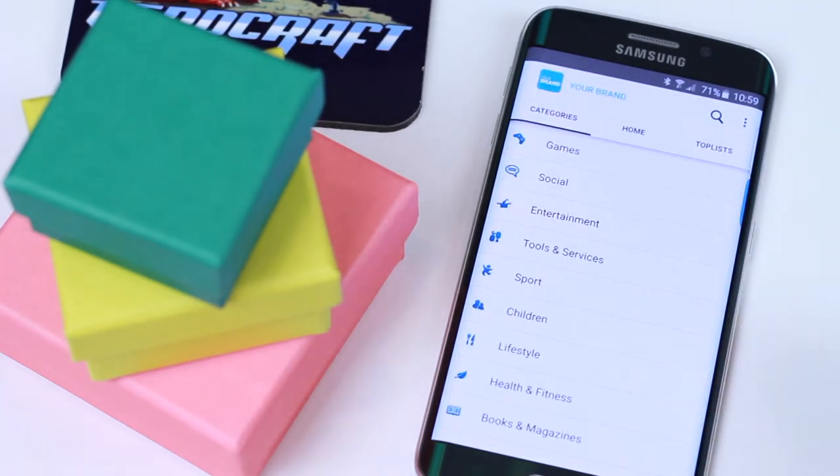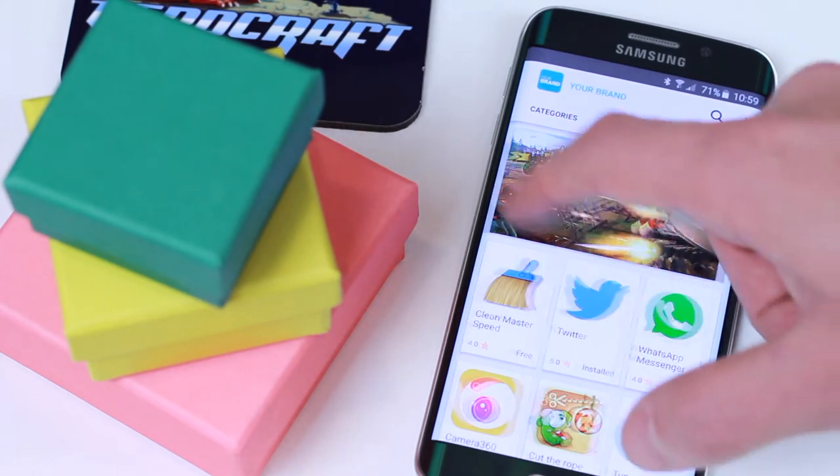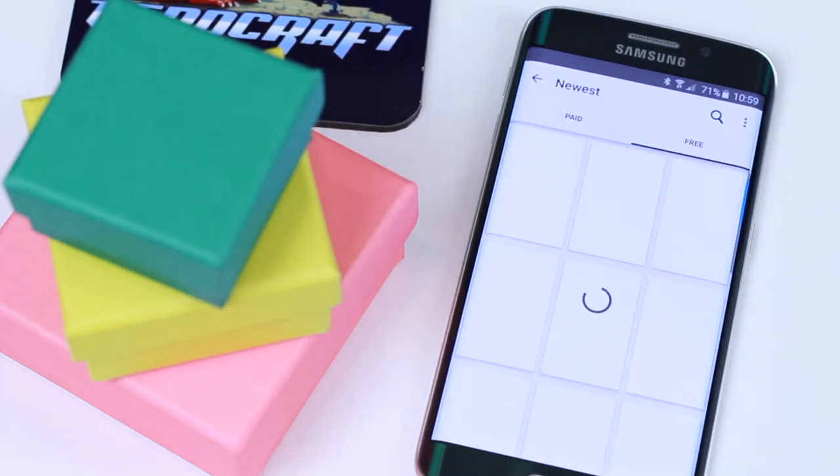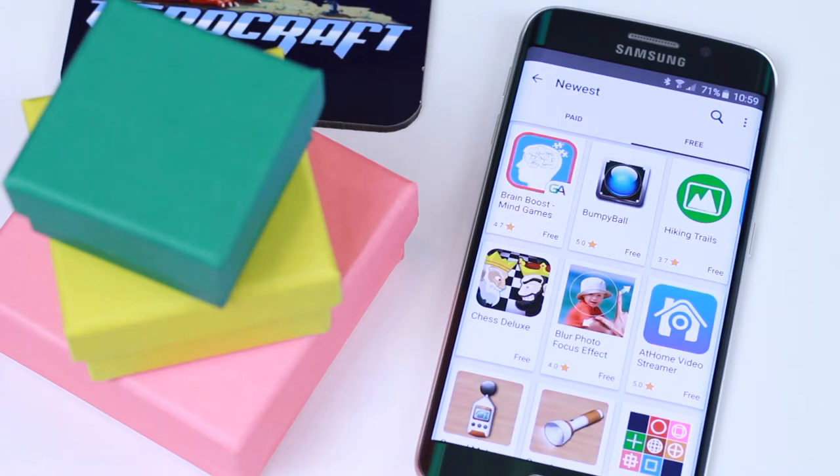Back to the categories — swipe right to view the start page and then swipe right again to view the top lists. Click on any top list to view apps, and click on the app to view details.